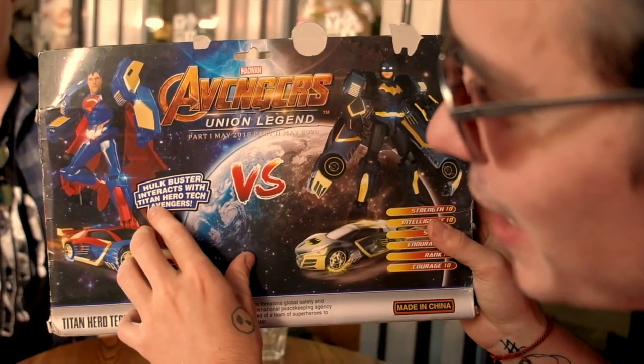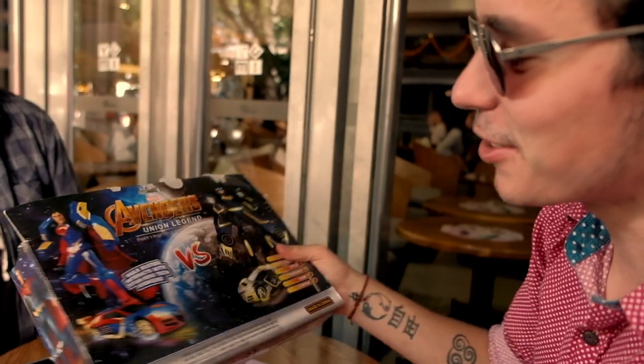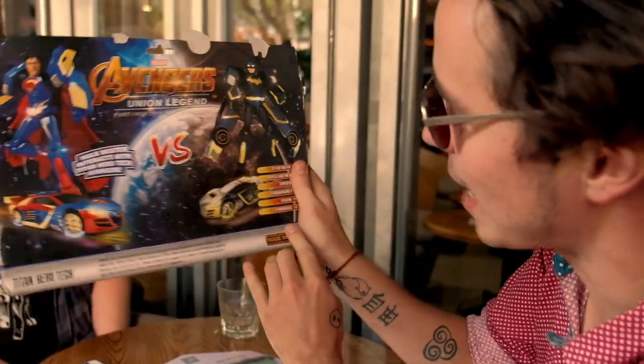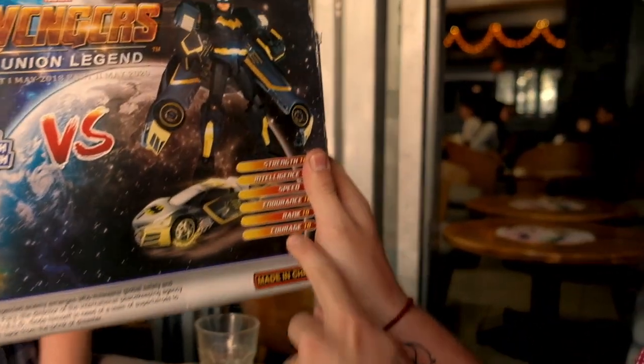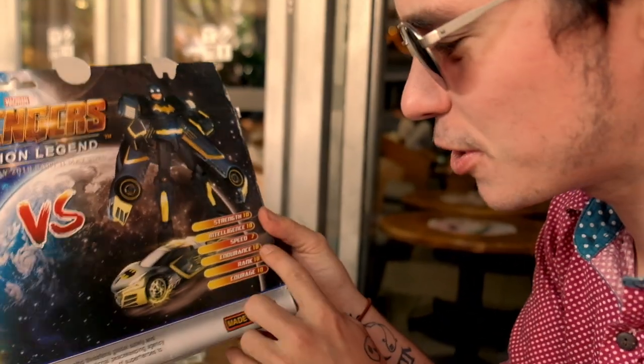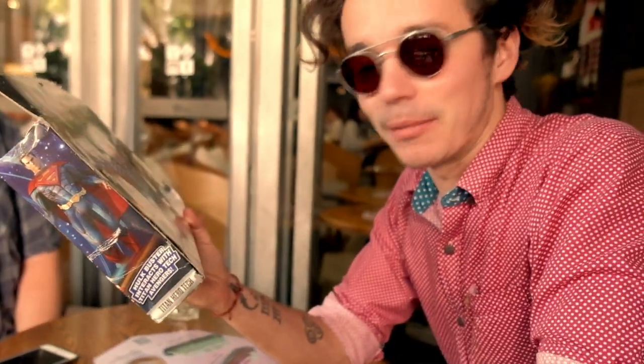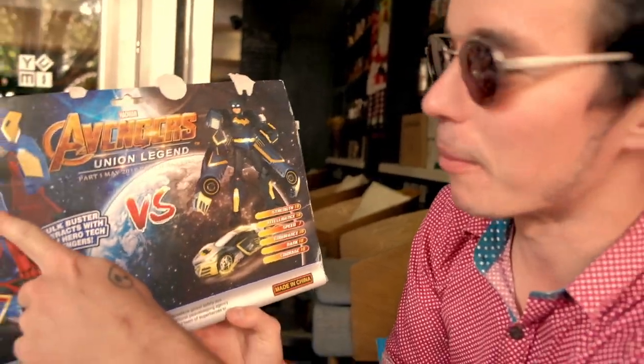Hulkbuster interacts with Titan Herotech Avengers. These are two characters that transform into cars, and you've got some little stats: Strength, Intelligence, Speed, Endurance, Rank, Courage. They rank ten on all but speed, even though they're cars. When an unexpected enemy emerges who threatens global safety and security, Nick Fury finds himself in need of a team of superheroes to pull the world back from the brink of disaster.